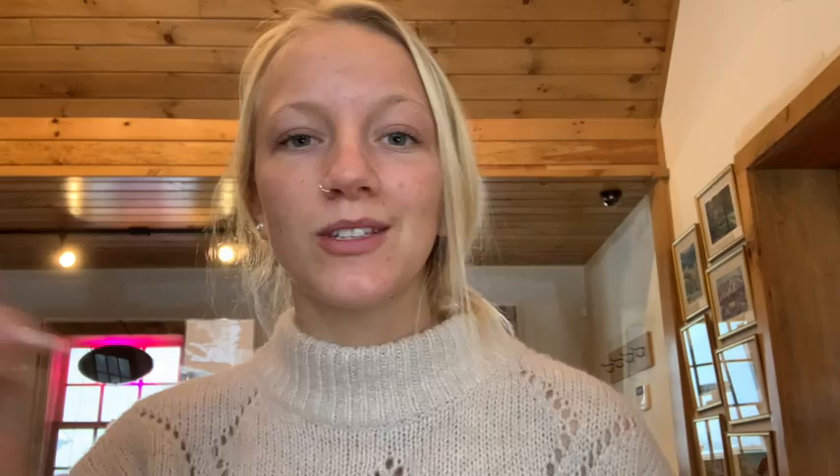I will have everything that I got for Christmas linked down below if you guys want to go check it out or maybe purchase them for yourself. That is everything I got this year for Christmas — I hope you enjoyed! Make sure you subscribe, I post new videos every single week, and I'll see you in the next one. Bye guys!